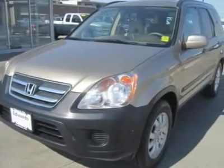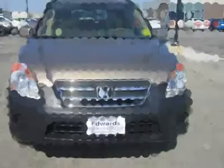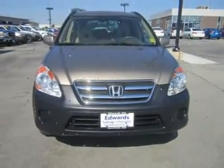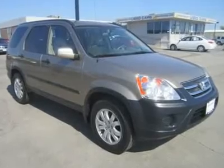Our CR-V sports nice cloth upholstery, steering wheel mounted audio controls, keyless entry, and so much more.